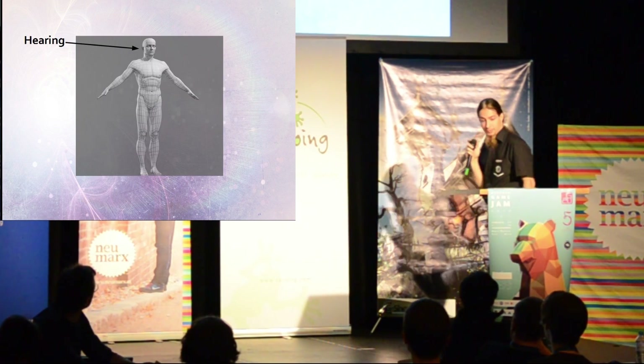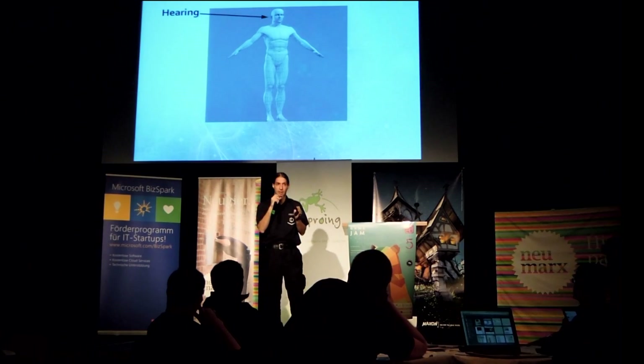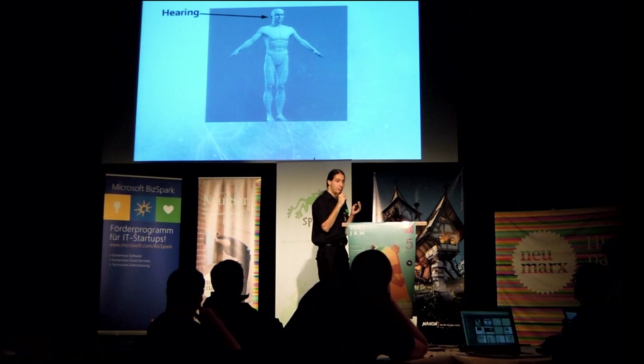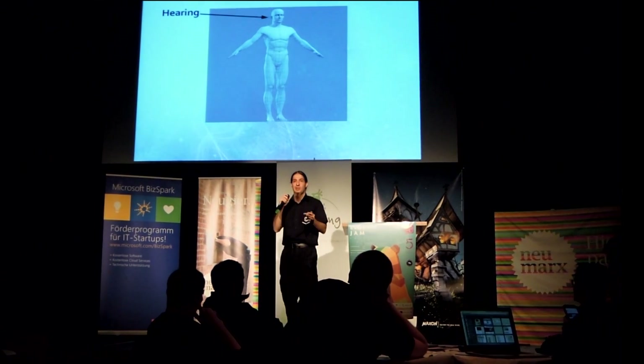Hearing. When the user hears the sound of an artificial environment, it is much easier for the brain to decouple. Just imagine the sound of water waves at the beach — without them, a beach wouldn't be a beach.